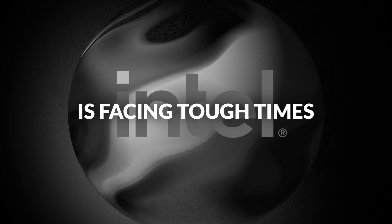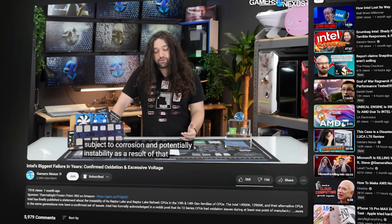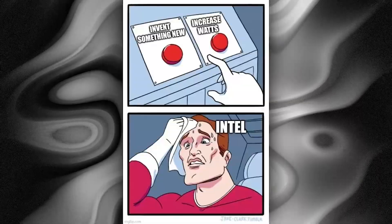It's no surprise to anyone that Intel is facing some tough times, with their dwindling stock prices and significant issues plaguing their existing Raptor Lake CPUs for 13th and 14th gen. Performance gains over the generations have been very minimal, with any gains coming at the cost of excess power consumption.